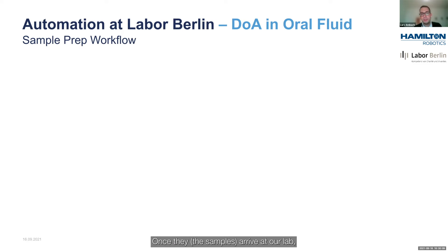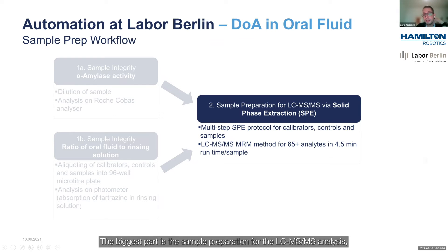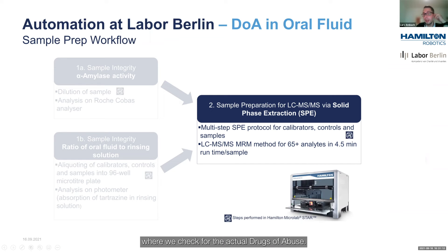Once samples arrive at our lab, there are three different analyses that we perform on them. The biggest part is the sample preparation for the LC-MS/MS analysis, where we check for the actual drugs of abuse. That's done with a multi-step SPE protocol, and in the LC-MS method we currently check for more than 65 analytes in a 4.5-minute runtime.